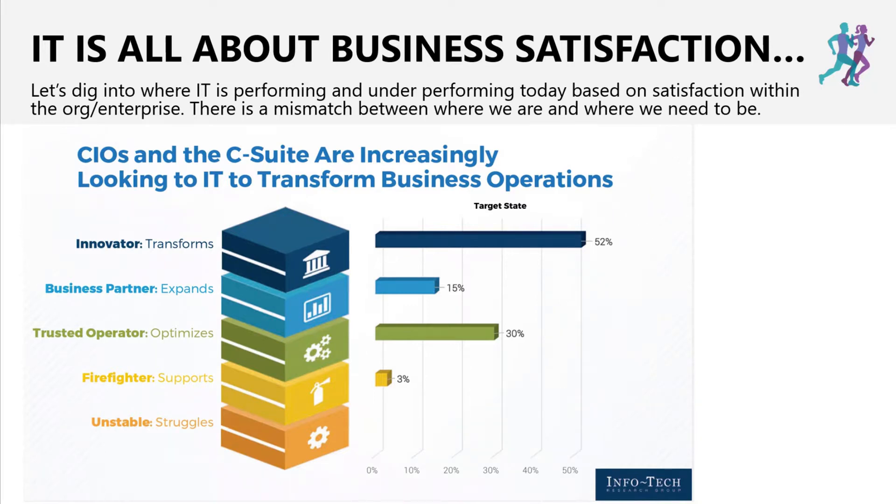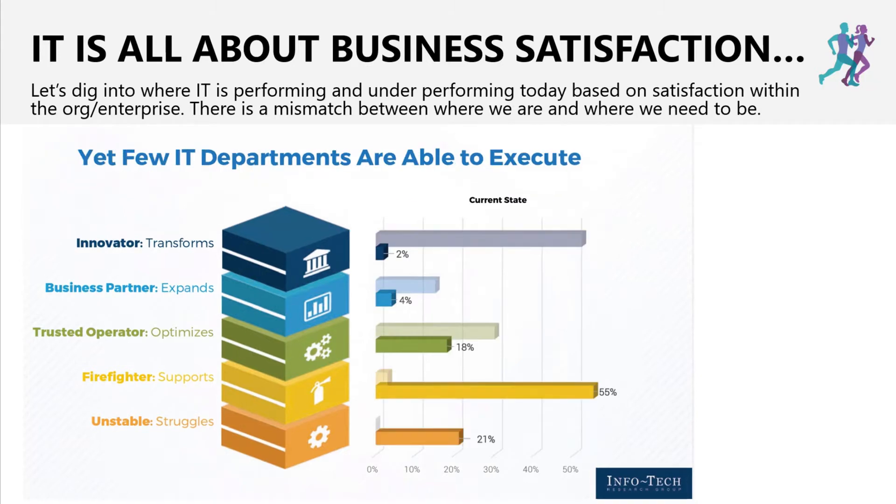Most executives and leaders — and this is consistent across research like Infotech — are expecting less and less effort spent on firefighting, traditional support modeling, and optimization, and more towards transformation and innovation. So where most organizations want us to go is not where IT is performing today, especially with COVID, which has thrown a wrench into those plans. If you ask an IT director or manager, their perspective is going to be that they've spent most of their time firefighting, with a bunch of struggles around legacy technology.